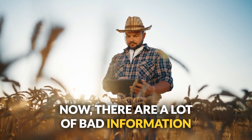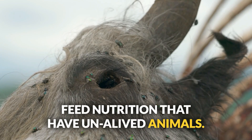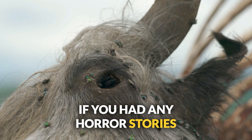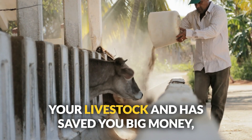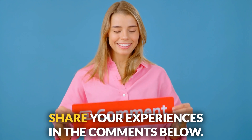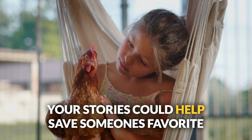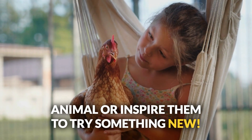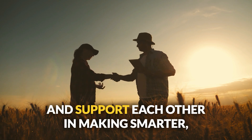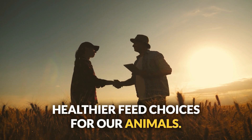There is a lot of bad information out there about feed nutrition that has unalived animals. If you have any horror stories, or if you've found some successful alternatives that work wonders for your livestock and have saved you big money, share your experiences in the comments below. Your stories could help save someone's favorite animal or inspire them to try something new. Let's get the conversation going and support each other in making smarter, healthier feed choices.